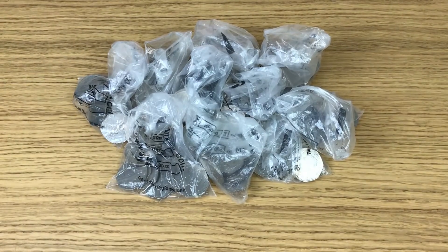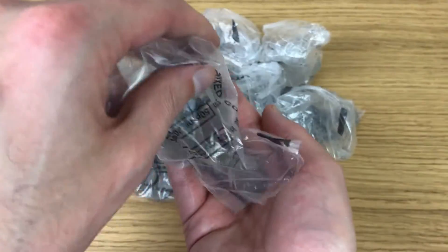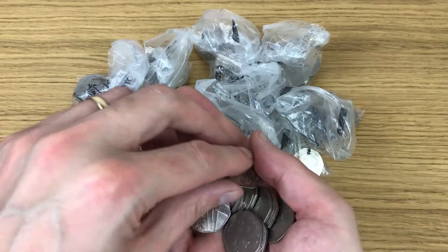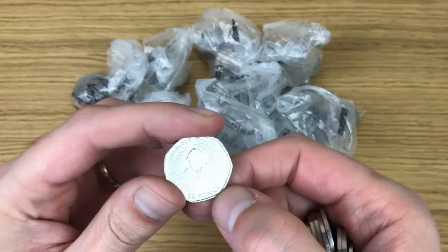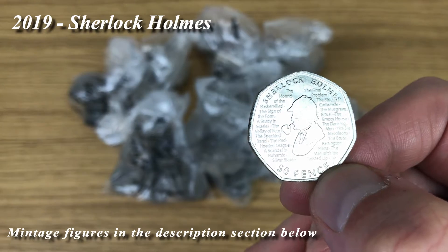We've got all the admin out the way. Let's get into these bags — I'm going to speed up the video until I find something interesting. And the first coin today is Sherlock Holmes.